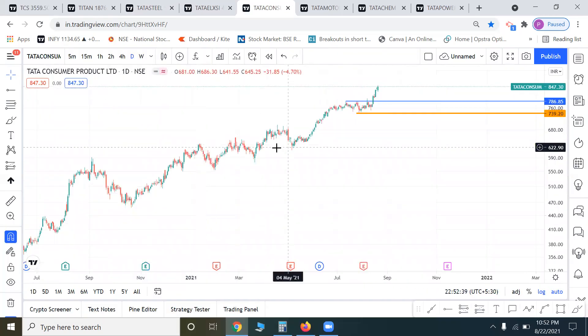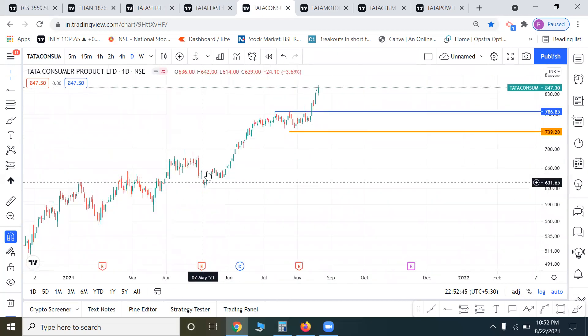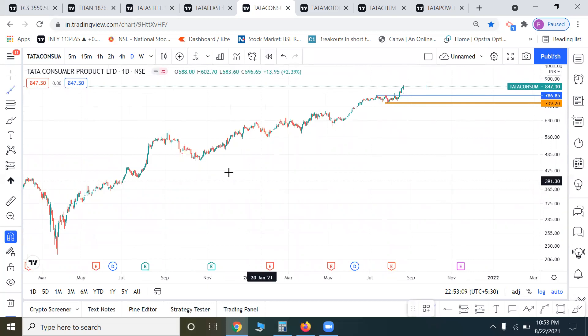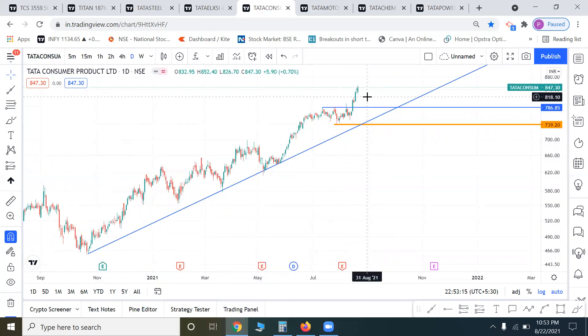Tata Consumer — overall the FMCG sector. We can add around 800 to 810. If we can do that, then exit at 740. We can ride the trend as long as it stays in trend. Looking at the trendline, this is a support trendline with a good pattern forming. Overall, long-term positions are bullish on discount.